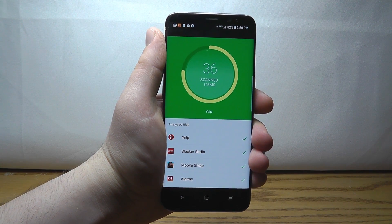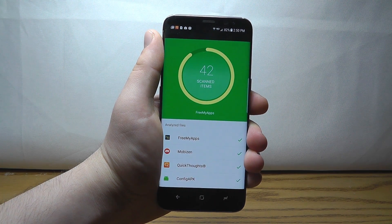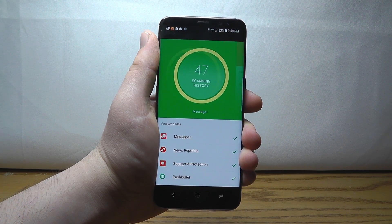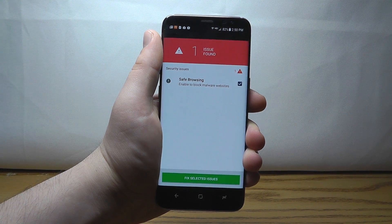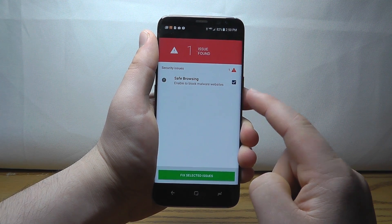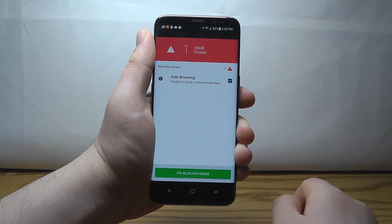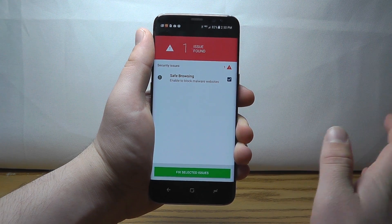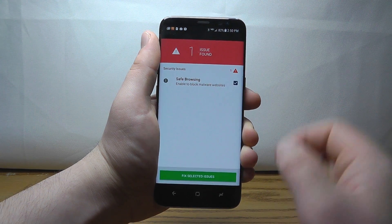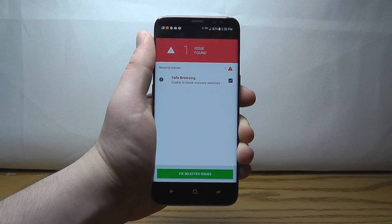Defender scans all of the apps and files on your device to make sure that they don't have viruses, and it keeps your device safe from potential issues. As you can see, there's one issue found — you may want to enable safe browsing mode, and you can fix those individual issues. It'll scan your apps and make sure you're safe from viruses on your device. It's the Defender application.